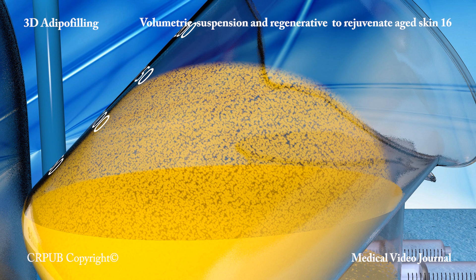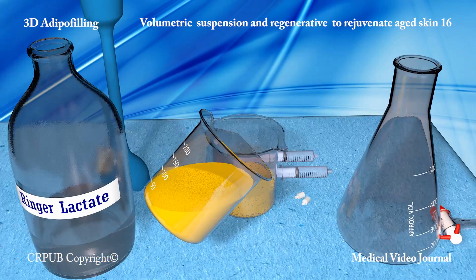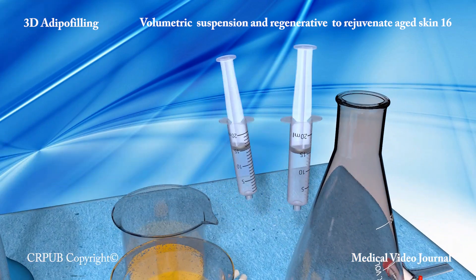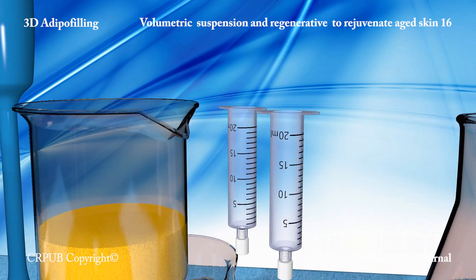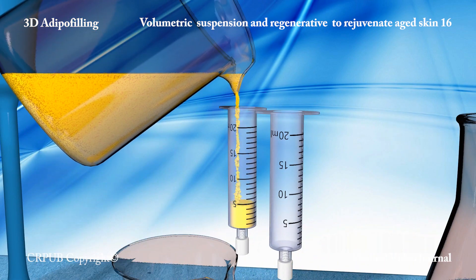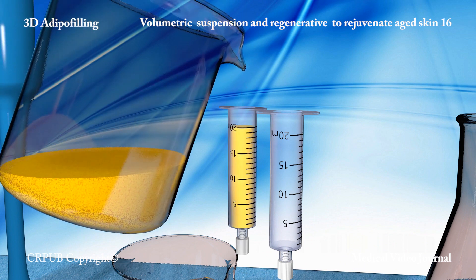The operator tilts the beaker in order to evaluate the granulometry obtained. The lobular lipoaspirate has been transformed into a suspension of tiny fragments of adipose tissue, suitable for injection into the subcutaneous tissues in order to enhance their volume.